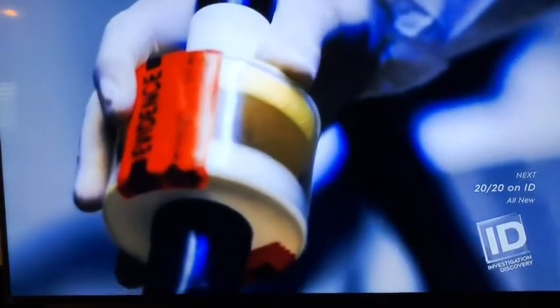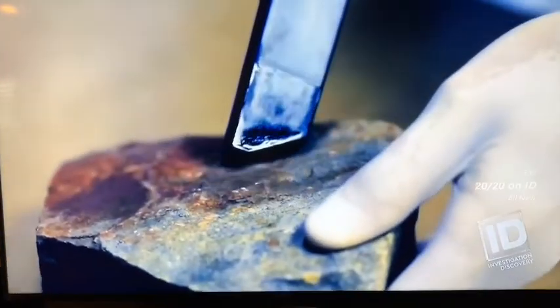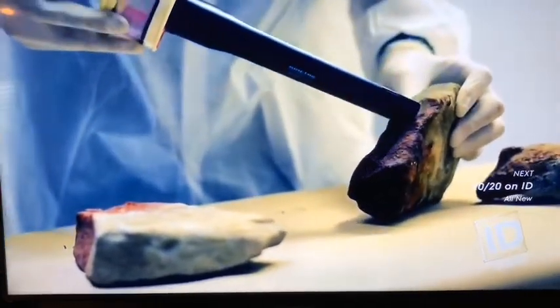That's really where the MVAC comes into play. It literally gets down into the cracks and crevices, and it's going to pull skin cells, saliva, blood. The MVAC collected 10, 20, 30 times more DNA than what we were getting with swabbing.